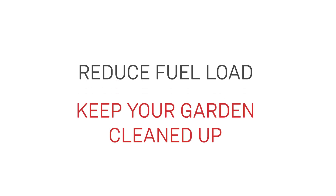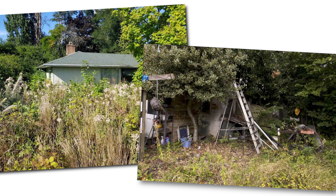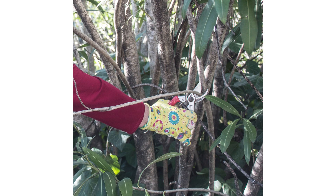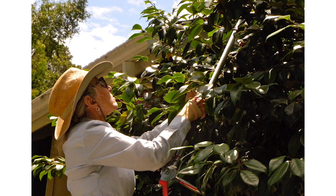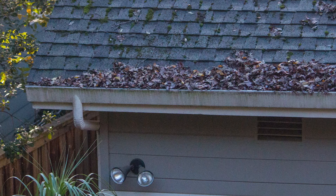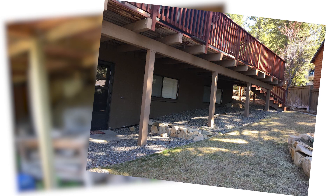Second, you want to reduce your garden's fuel load — a fancy way of saying keep your garden cleaned up. Anything that burns is fuel for a fire. Diseased, dried, or overgrown trees and shrubs have more fuel than well-pruned ones. So do weeds, leaves, pine needles in roof gutters, and debris gathered under decks. Keep things cleaned up to starve fire of fuel. As we like to say: don't be fuelish.